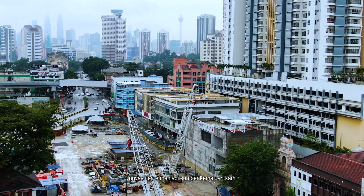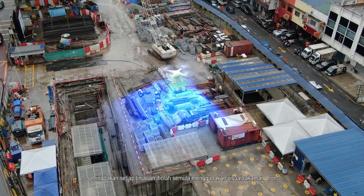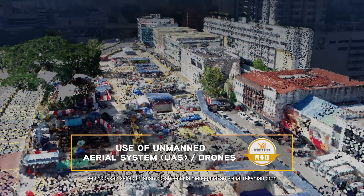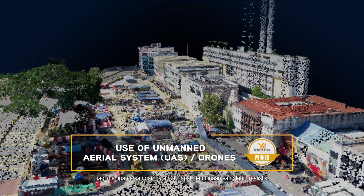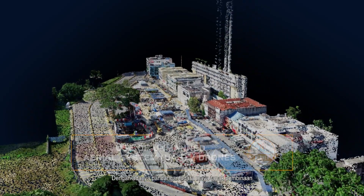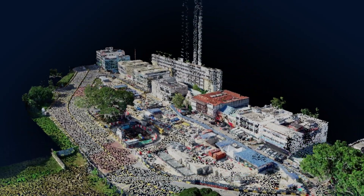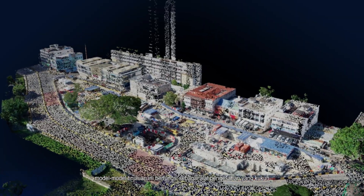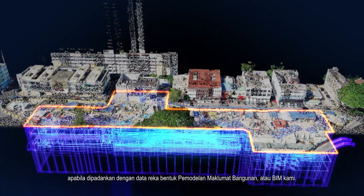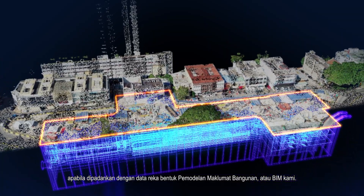Innovation continues to be at the heart of our progress, as even surveying has been reinvented with the use of drone-captured images to develop hyper-realistic 3D site renderings. Providing a virtual bird's-eye view of our sites, these survey models make for powerful validation tools when paired with our Building Information Modelling, or BIM, design data.